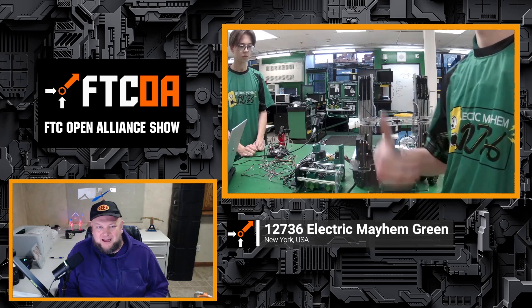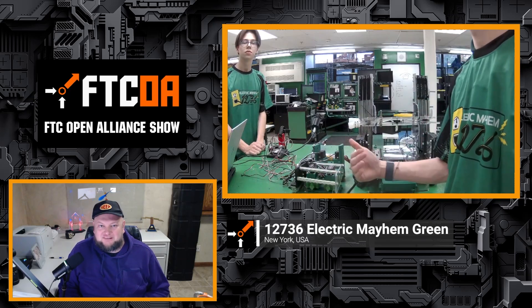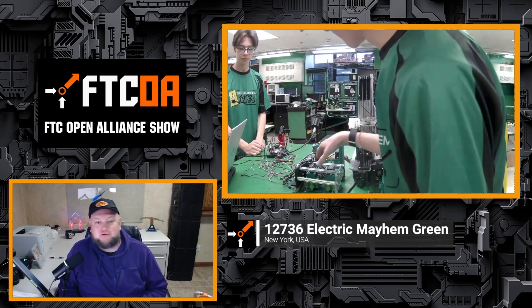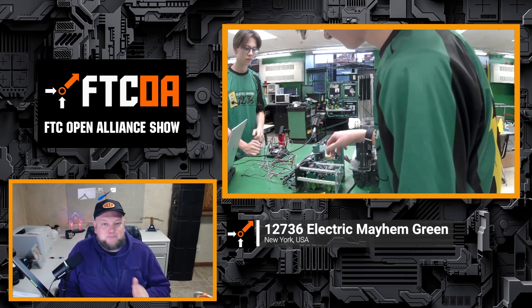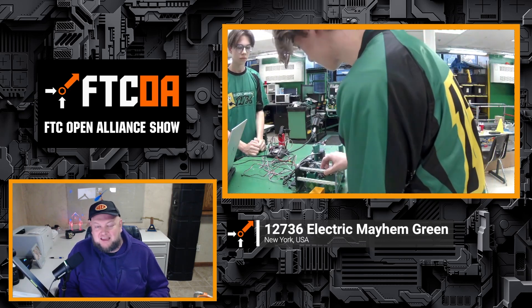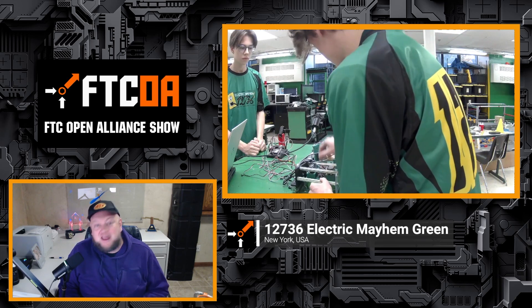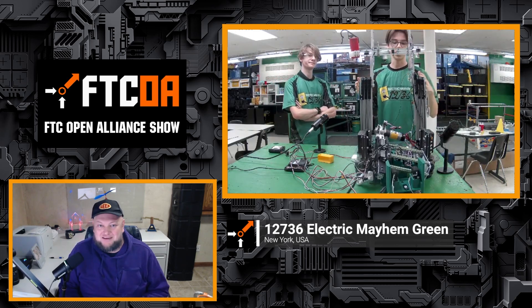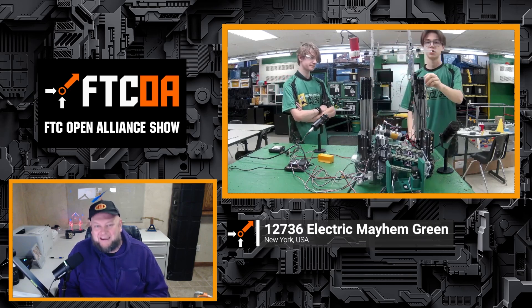Coming up on the FTC Open Alliance Show, 12736 Electric Mayhem Green is on to talk about some of their incredible advancements further into the deep robot. From their polycarb base to multi-stage intake, scoring system and stage 3 climber, this team is really on the right track to get ready for their first competition coming up soon.